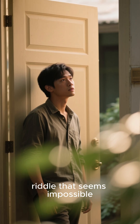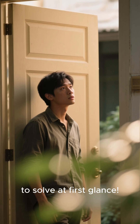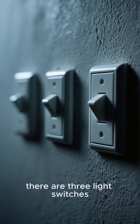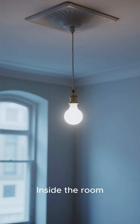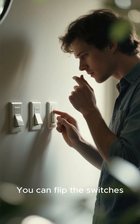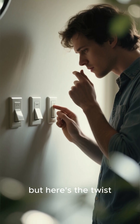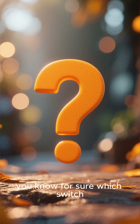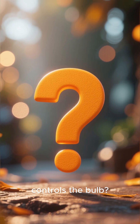Here's a classic riddle that seems impossible to solve at first glance. You are outside a room. On the wall, there are three light switches, all in the off position. Inside the room, there's just one light bulb. You can flip the switches as much as you like, but here's the twist: you can only open the door and enter the room once. So, how can you know for sure which switch controls the bulb?